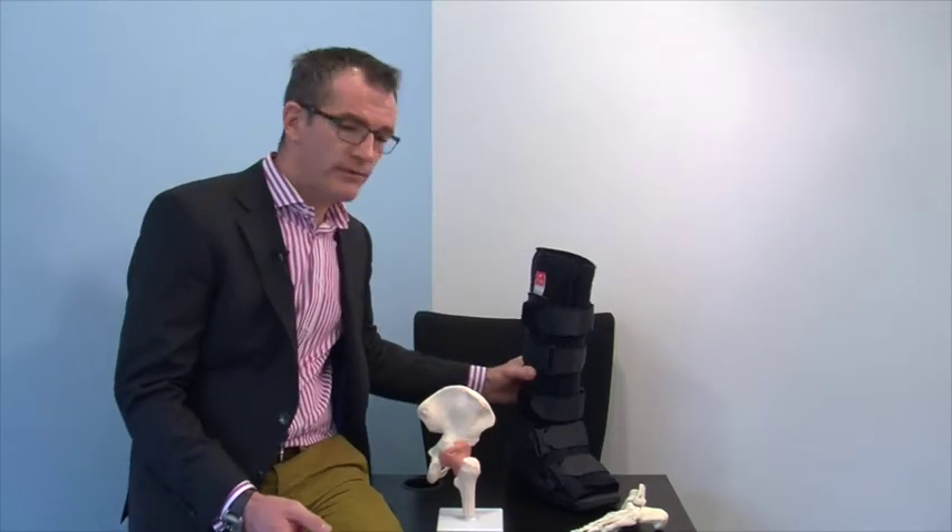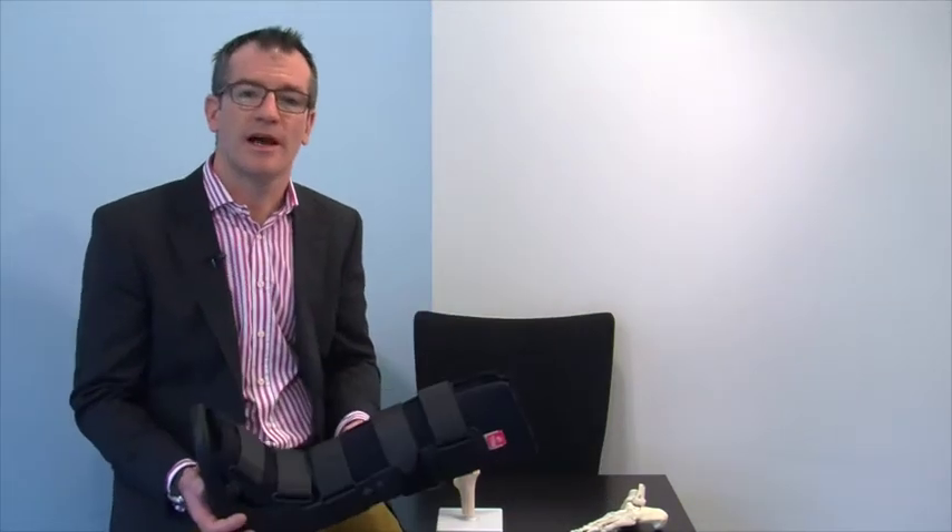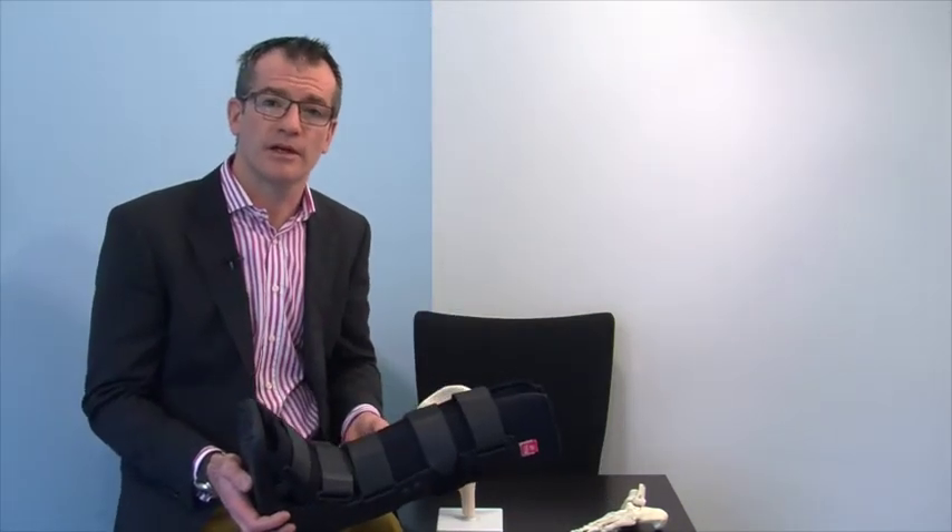Further information on how to stop smoking can be found on the NHS Smoke Free website or be obtained from your GP. You can start driving again when you can comfortably perform an emergency stop and use the clutch. Obviously you can't drive if you are still being managed in a boot, unless it is your left leg and you have an automatic car.